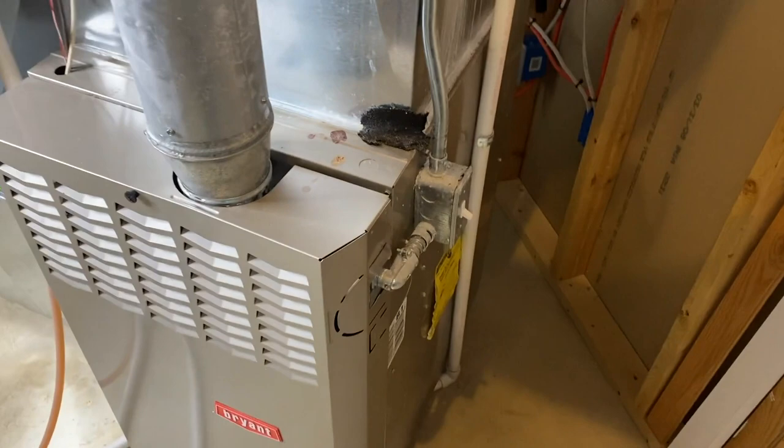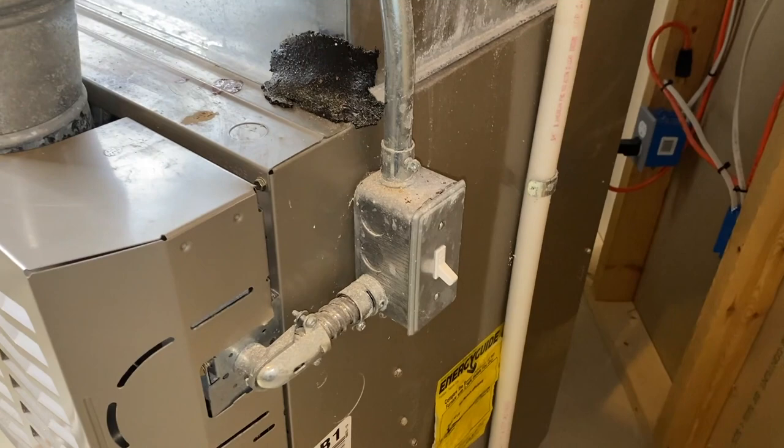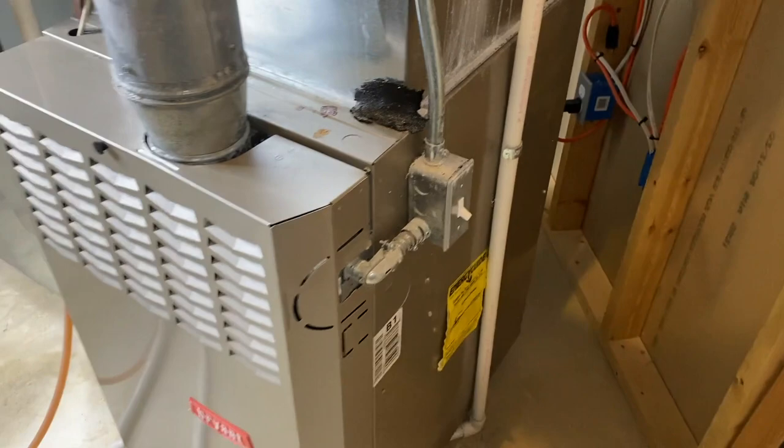Alright DIYers, we're inside the utility room. As you can see, here is our furnace — it is a Bryant, which is under the Carrier brand or family. To the right side, yours might be on the left side, that's our main power switch. It is in the off position for safety purposes while I film this video.